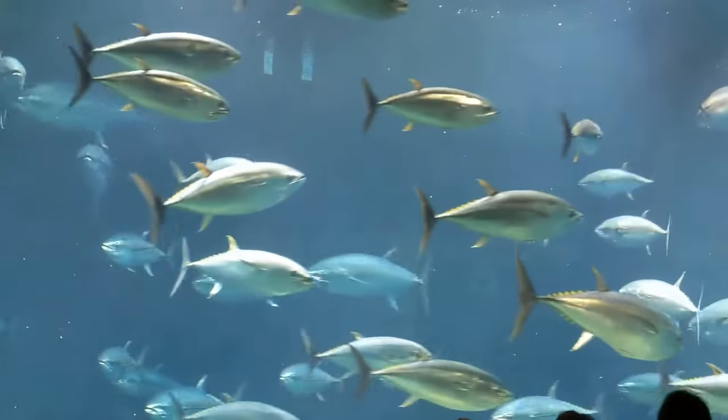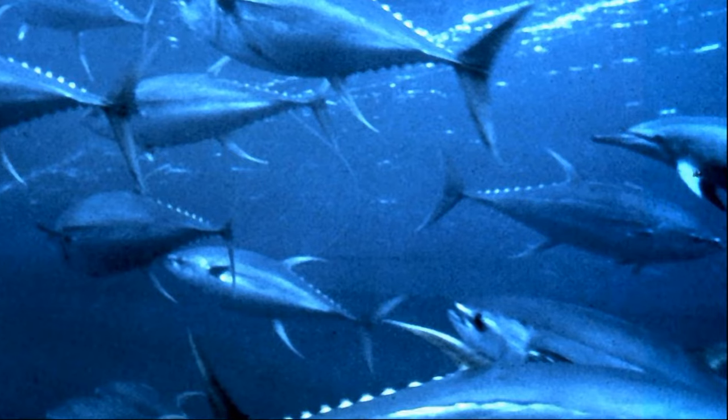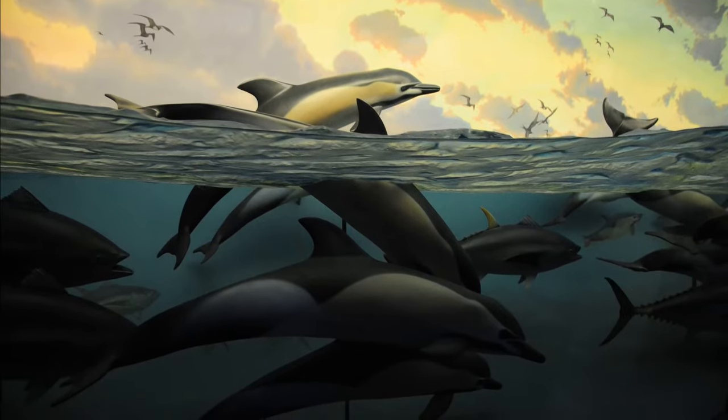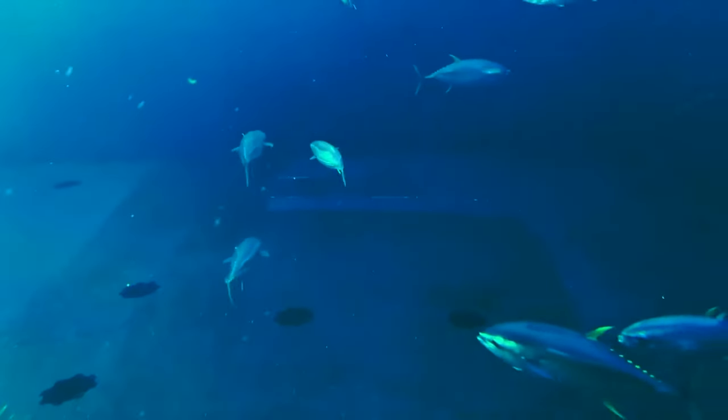Yellowfin tuna are migratory and travel long distances. They are sensitive to low concentrations of oxygen. They tend to school by size, as well as with other tuna species and porpoises. Schools are often associated with floating debris.